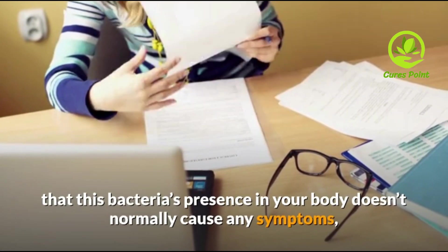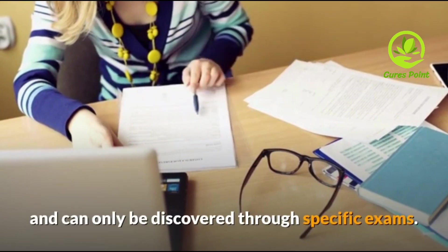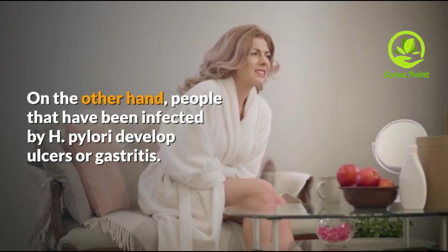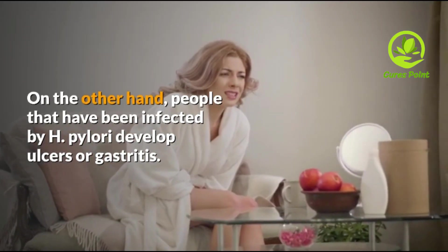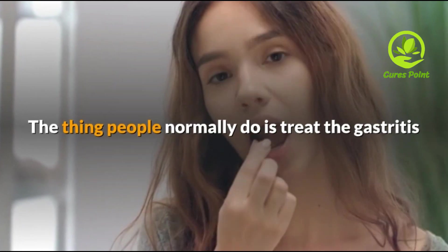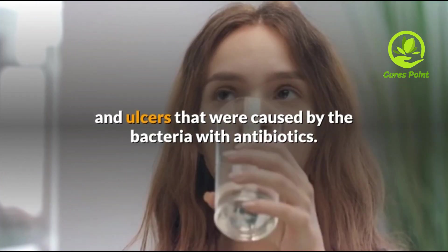The biggest problem is that this bacteria's presence in your body does not normally cause any symptoms and can only be discovered through specific exams. On the other hand, people that have been infected by H. pylori develop ulcers or gastritis. Those who have symptoms typically treat the gastritis and ulcers caused by bacteria with antibiotics.